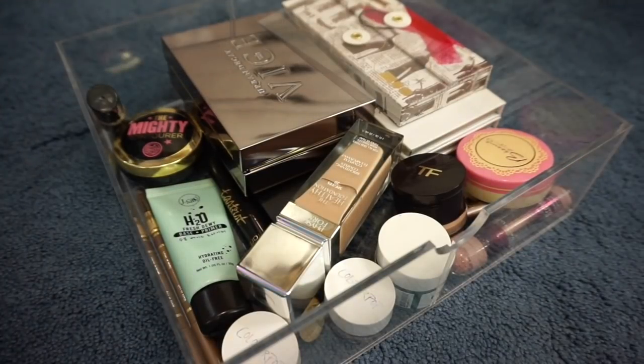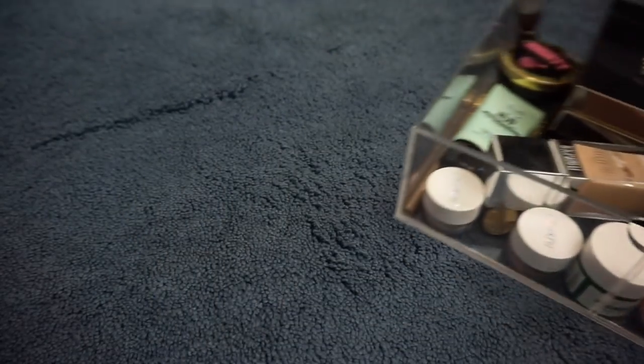Hey guys, welcome back to my channel. Today we are going to be shopping my stash again, but before we shop my stash, I like to go ahead and tell you guys about everything that I tried last week. So if I need to declutter anything, we can go ahead and get rid of it. So let's get into it.